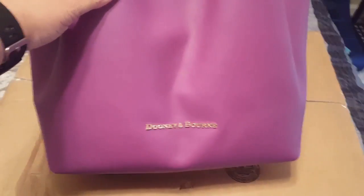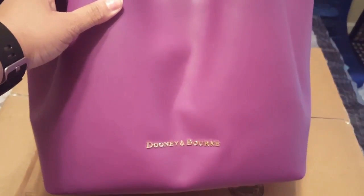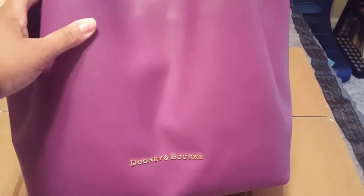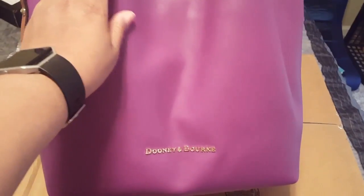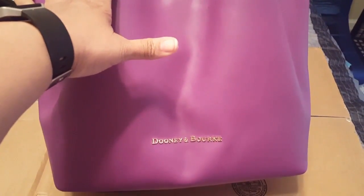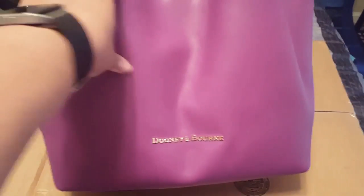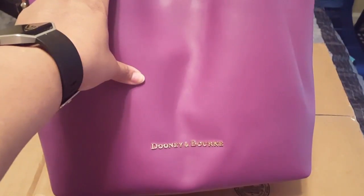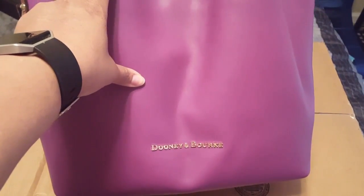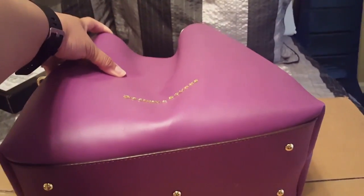On camera, this bag is not reading purple — I promise you it is. I don't know whether it's the lighting or what, but the way it appears on camera is actually the color that Dillard's has in stock. So if this color is more appealing to you than purple, I would encourage you to go over to Dillard's and check it out.